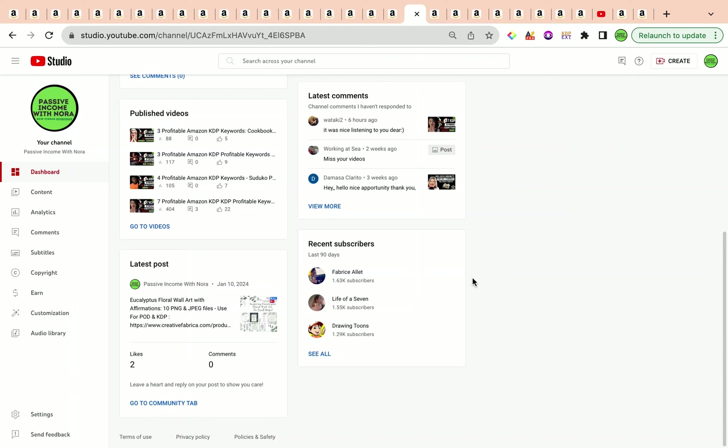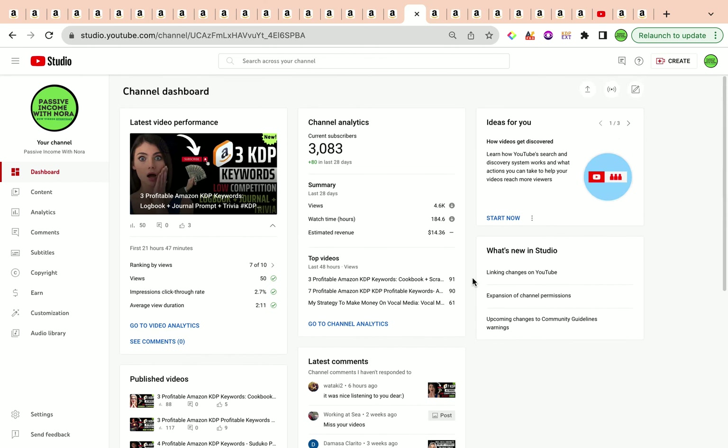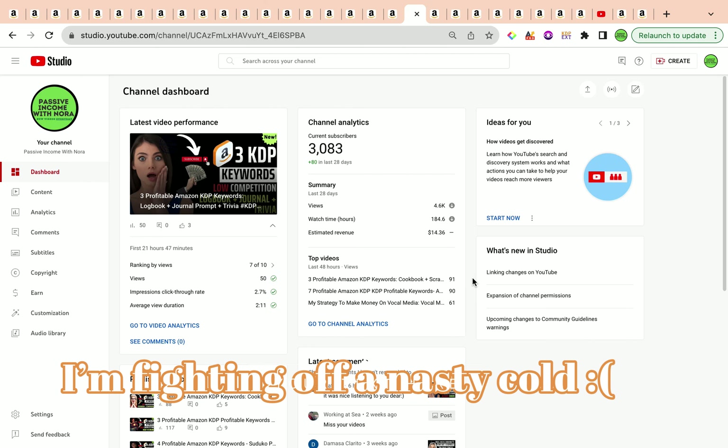Welcome back to the channel, glad to have you here. In today's video I'm going to share with you two profitable Amazon KDP keywords that are high content, high demand, and low competition. If you have not yet subscribed to the channel, we do daily videos talking about profitable Amazon KDP keywords that are easy to embark on and will open a window of opportunity for you to expand and diversify your Amazon KDP business.